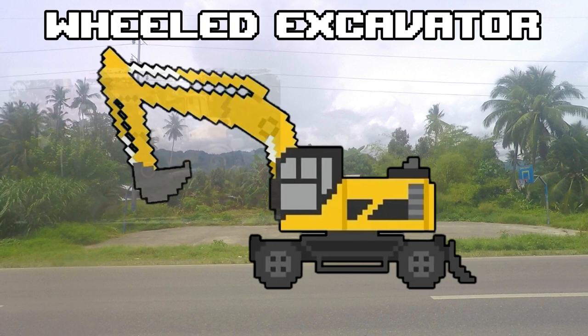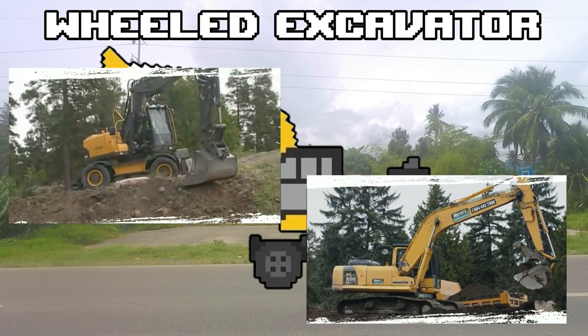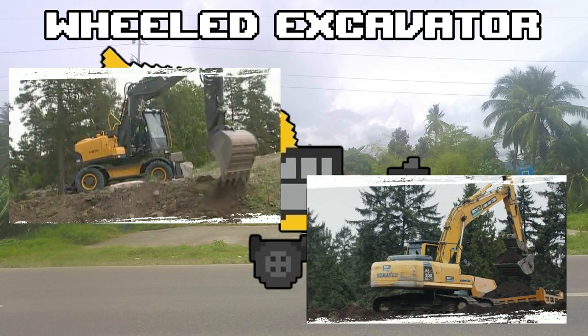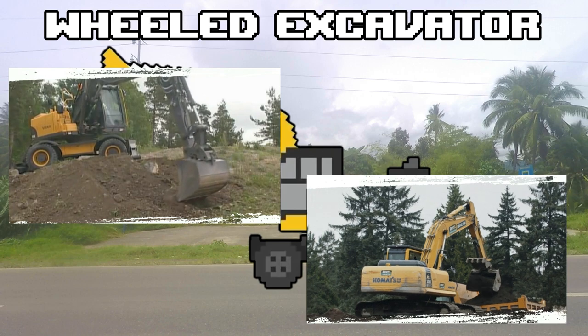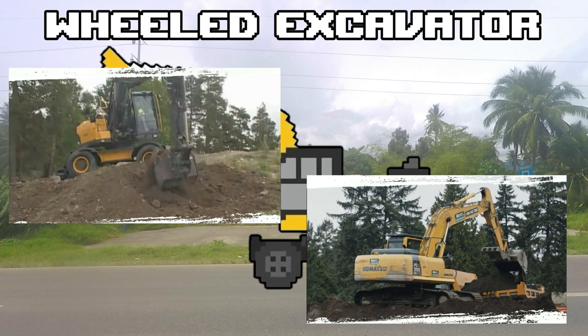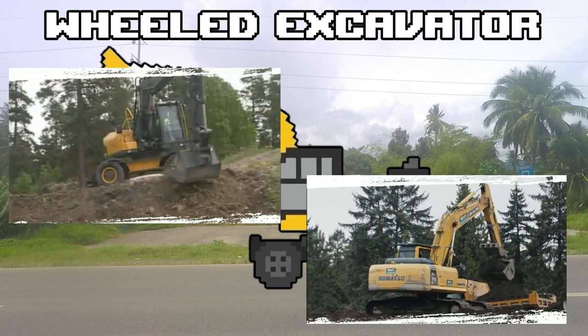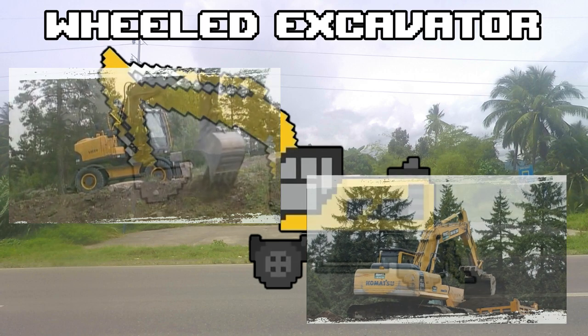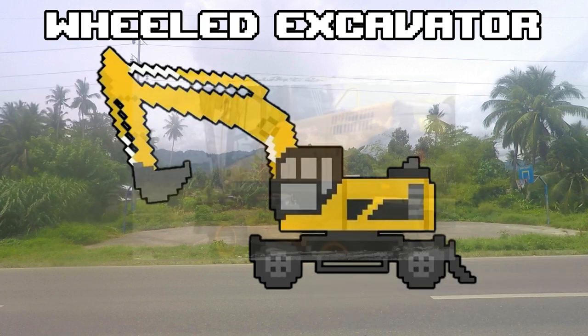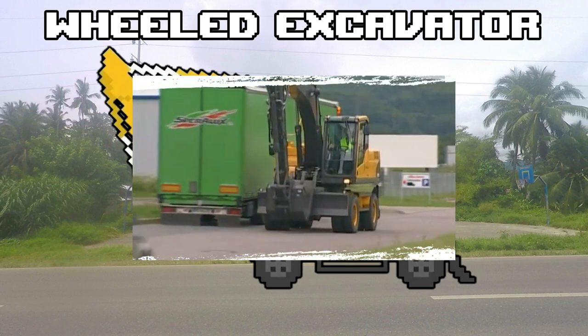A wheeled excavator is just like an excavator with tracks — a heavy construction equipment consisting of a boom, dipper, bucket, and cab on a rotating platform known as the house. Its main purpose is for digging or removing soil from the ground. But unlike the excavator with tracks that moves slowly and is hard to maneuver, the wheeled excavator excels in speed, mobility, and easy maneuverability when transferring from one location to another.